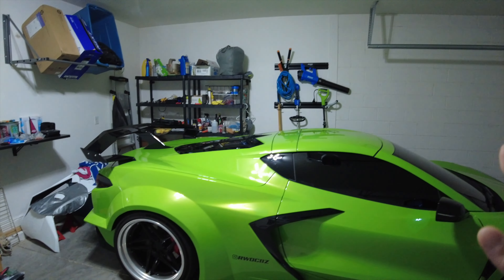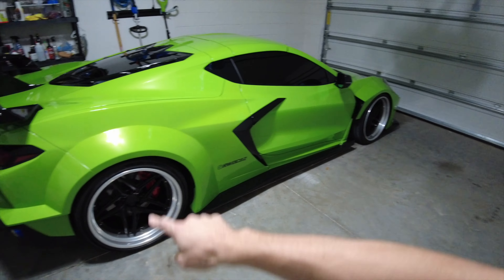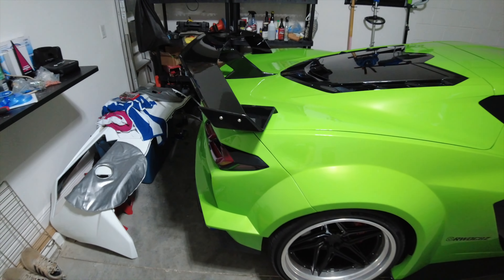What's going on guys? Welcome back to the channel. My name is Matt and behind me is my 2020 C8 Corvette. We just got it back last week from the body shop. We just had the Liberty Walk wide body done to it and the new AGM Hyper GT wing put on it.